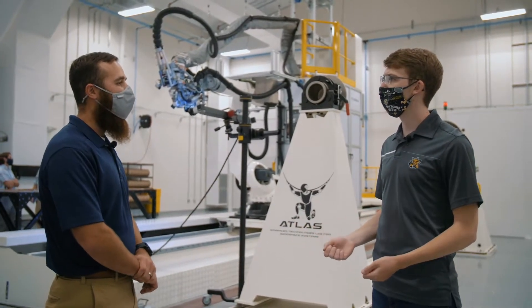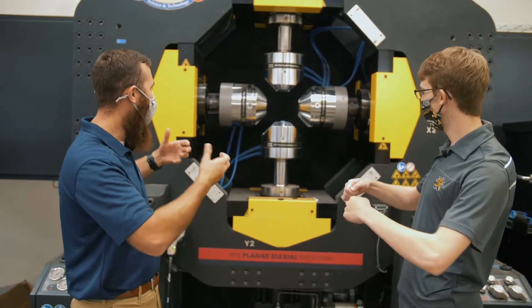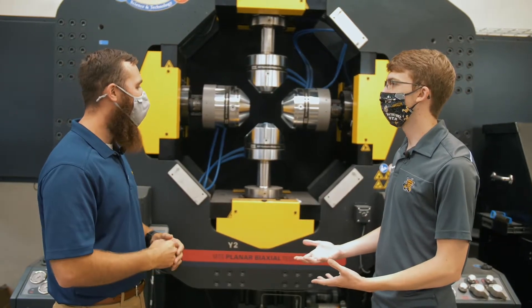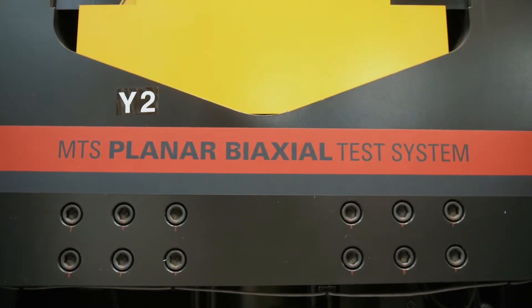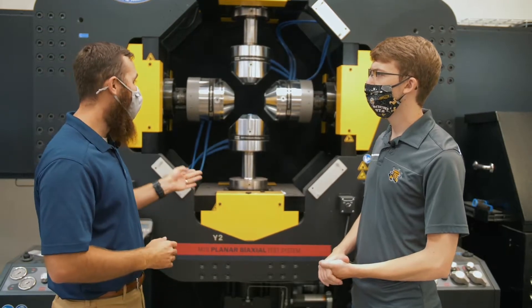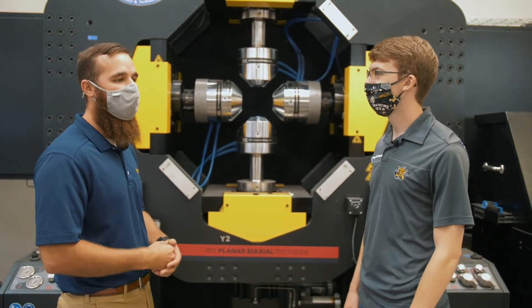Our next stop is Sector T. This is actually a planar biaxial test frame, which allows us to pull in X and Y and also rotate about that X axis. It's used for cruciform test specimens so we can get complex loading conditions that would actually be seen in the field. This machine is predominantly run by students — it's kind of an ongoing joke that we could call this Sector F, because we do so much fabrication in here, and all the fabrication is student-run.